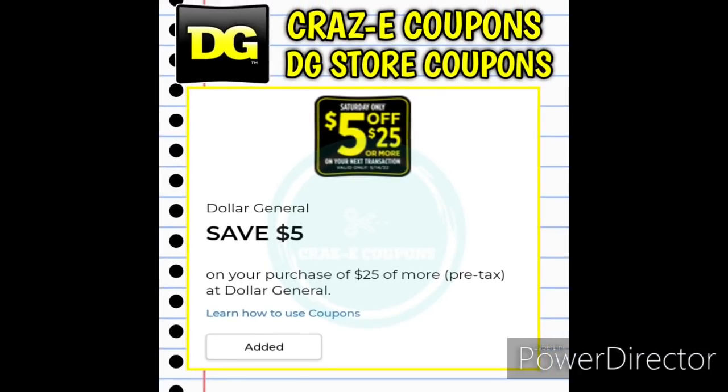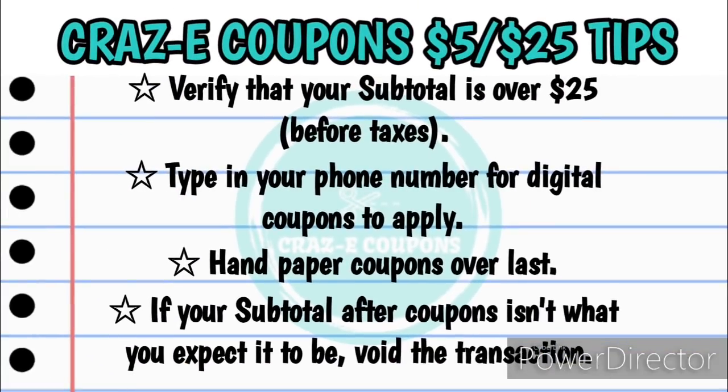If you're one of the lucky couponers to receive a $5 off $25 digital coupon for this Saturday, here's how I go about checking out. First, you want to verify that your subtotal is over $25 — keep in mind that is before taxes. Then you want to type in your phone number for all of the digital coupons to apply, and I always hand over my paper coupons last. If your subtotal after coupons isn't what you expect, you can always void the transaction and try again because your digital coupons will go directly back onto your account, and any paper coupons you handed over will also still work because the transaction was never completed.